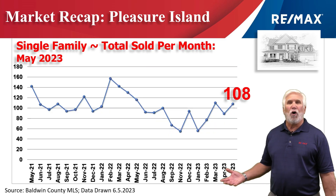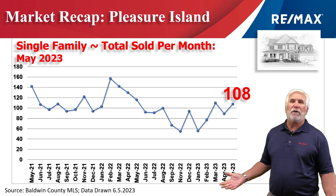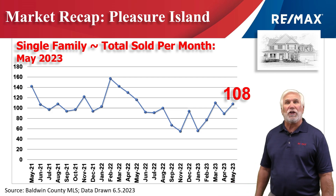This chart shows home sales on a month-by-month basis for the last two years. We've seen an upward trend over the last three or four months, and as you can see, 108 homes changed hands in the month of May.